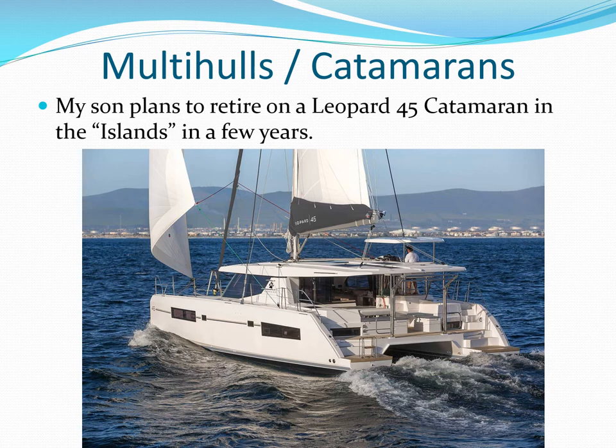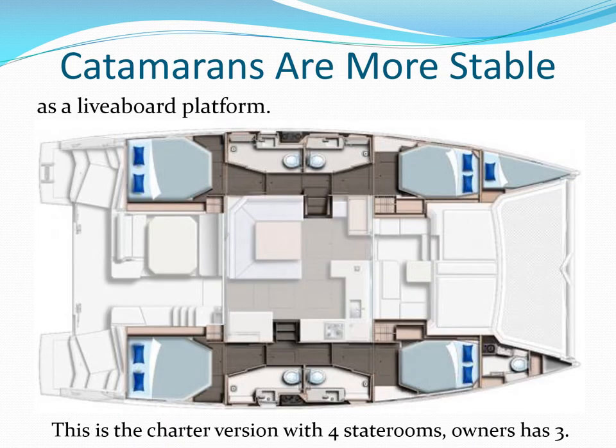Catamarans are a more stable platform for living aboard. You have the redundancy of two engines, but they obviously require a wide berth at the dock — this 45 has a beam of 24 feet versus 13 feet for the Whitby 42. The Leopard 45 charter version has four cabins, and in the owner's version the whole starboard hull is one cabin.